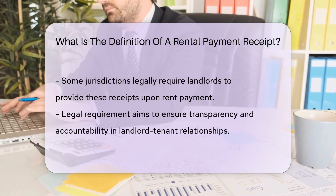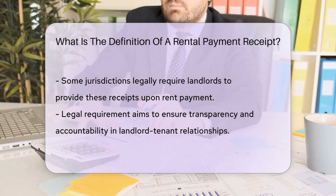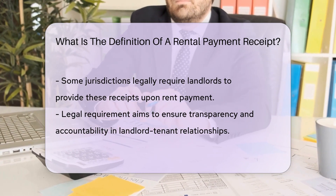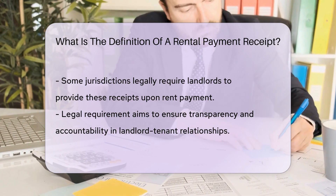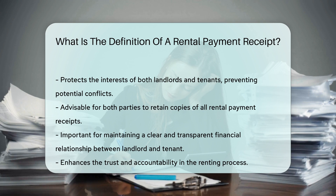In some jurisdictions, landlords are legally required to provide tenants with a rental payment receipt upon receiving rent. This requirement helps ensure transparency and accountability in the landlord-tenant relationship. Having a rental payment receipt can protect both parties' interests and prevent potential conflicts. It is advisable for both landlords and tenants to keep copies of all rental payment receipts for their records.